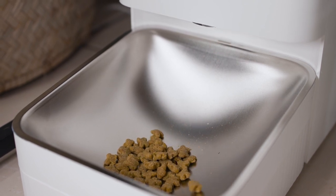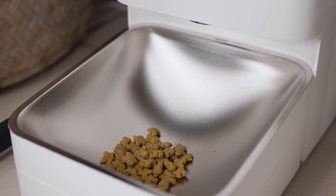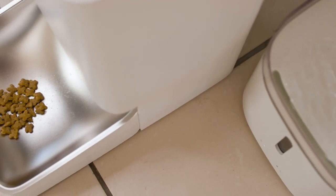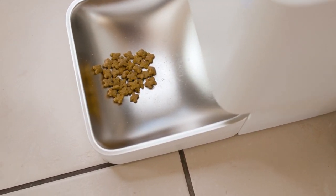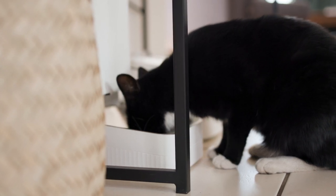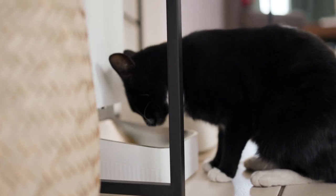It features two sensors which monitor the remaining food levels and dispensing status. For those living in South Africa or any other place where power isn't guaranteed, the Pet Feeder comes with a built-in emergency power supply system along with four AA batteries to ensure it is able to fulfill its food dispensing duties no matter what the circumstances are.